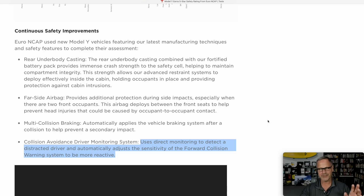This is actually a nuance on the driver monitoring system that I did not know about. I did know it has a driver monitoring system — if you're looking at your phone while driving or fall asleep, it will warn you to pay attention to the road. But beyond that, the driver monitoring system will detect a distracted driver and automatically adjust the sensitivity of the forward collision warning system to be more reactive. So if you look down at your phone and the car's getting close to somebody, it will actually increase the distance at which it gives a forward collision warning, hopefully waking the person up in time.